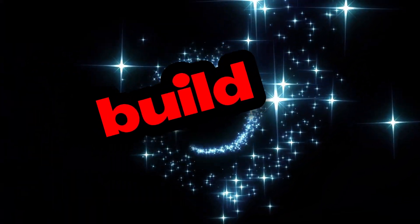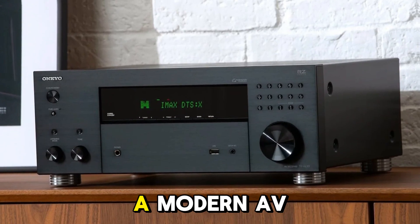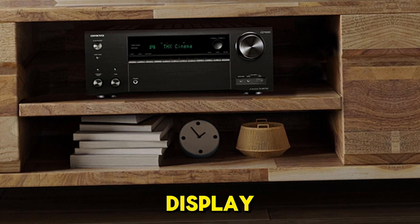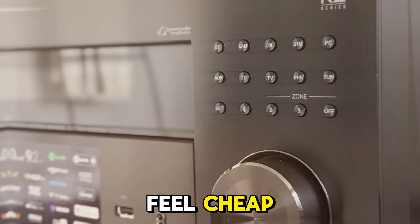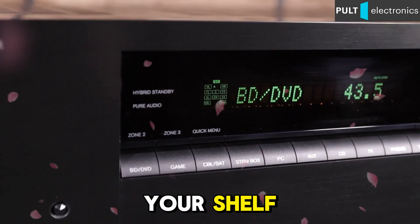Physically, the TX-NR7100 looks every bit the part of a modern AV receiver — sleek black finish, aluminum front panel, and a large, easy-to-read display. The build is solid, with tightly fitted knobs, buttons, and ventilation grills that don't feel cheap. At 22 pounds, it has enough weight to feel substantial but won't break your shelf.